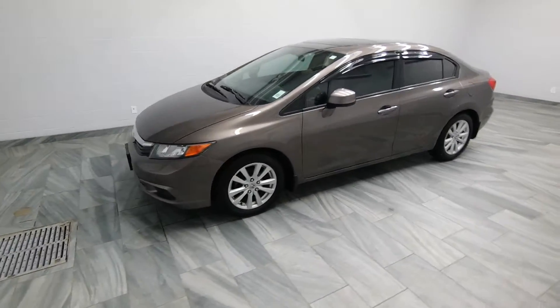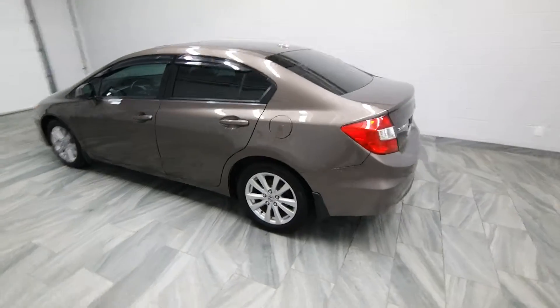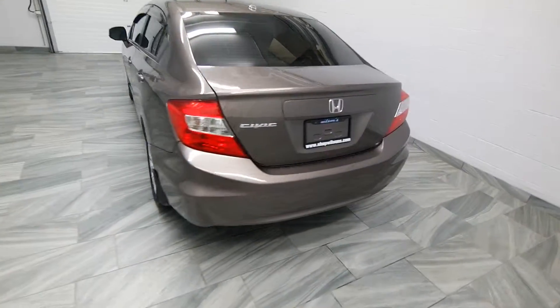Hello from Mark Wilson's Better Used Cars in Guelph, Ontario. You can visit us at shopwilstons.com. This is our 2012 Honda Civic.